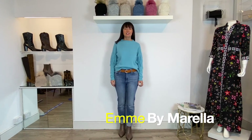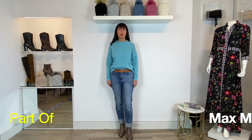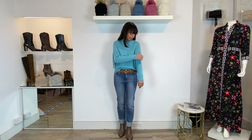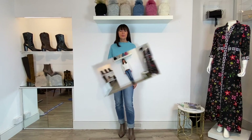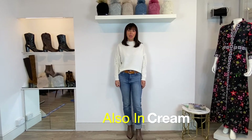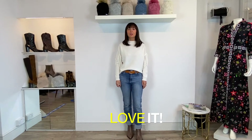We're very excited this season to be launching the brand M by Morella, which is part of the Max Mara group. The jumper I'm wearing at the moment is a beautiful piece of knitwear from them — I love these little Western-style tassels and the gorgeous colour. It also comes in cream, which I'll put on in a second. It's £117.95. And here it is in the winter white — I am loving it. Also £117.95.